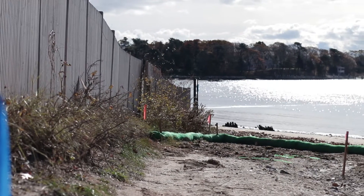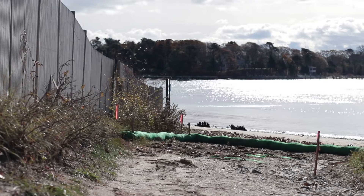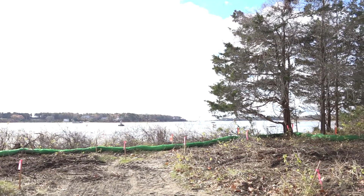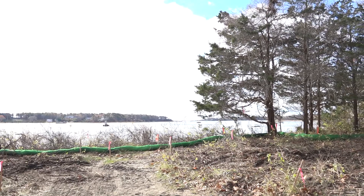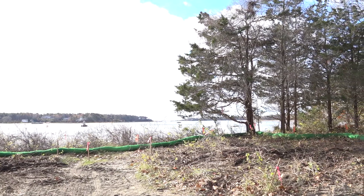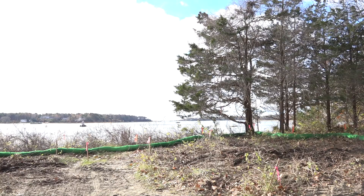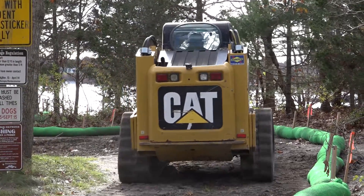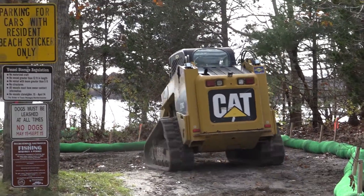Right in front of us, this is going to be the location of the new stormwater treatment system, which is going to capture the majority of the rest of that runoff. The area surrounded by the pink markings, where there used to be a parking spot, is essentially where the new system is going to be. Around it, we've cleared all of the invasives, so that area will get planted out with native plants as well.